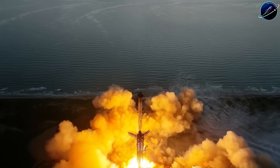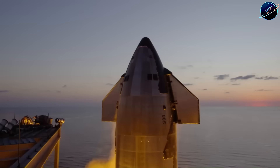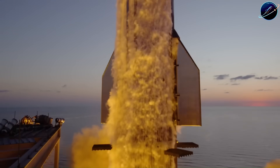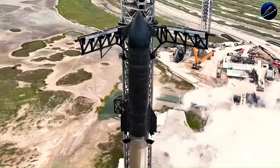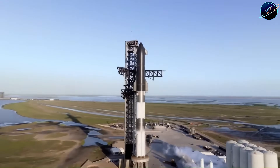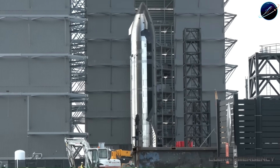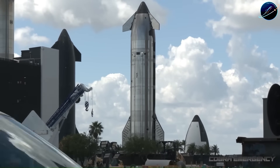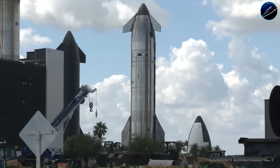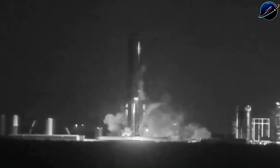Then there's chamber pressure. Raptor 2 already ran at around 300 bar, making it the highest chamber pressure rocket engine ever flown. Raptor 3 pushes even higher. Higher chamber pressure means more efficient combustion, which translates to better performance per kilogram of fuel burned. These aren't minor tweaks — these are the kinds of improvements that add up to significant mission capability. Sitting on top of Booster 19 will be Ship 39, the upper stage for Flight 12.